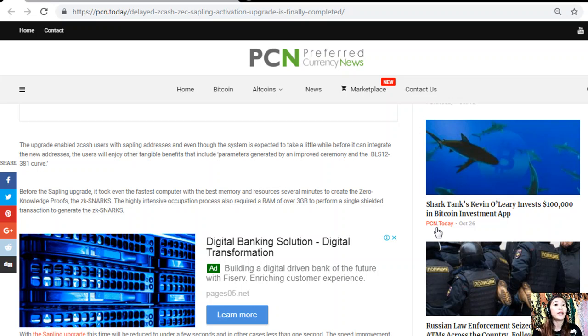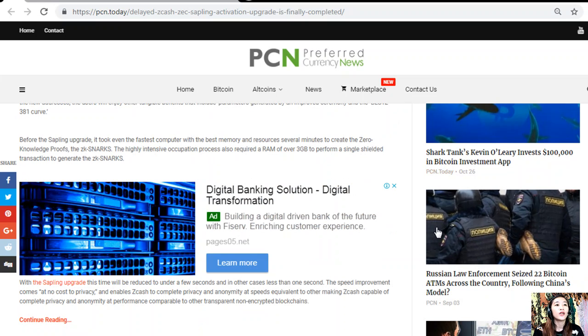Even though the system is expected to take a little while before it can integrate the new addresses, users will enjoy other tangible benefits including parameters generated by an improved ceremony and the BLS12-381 curve. Before the Sapling upgrade, it took even the fastest computer with the best memory and resources several minutes to create the zero-knowledge proofs — the zk-SNARKs. The highly intensive computation process also required a RAM of over three gigabytes to perform a single shielded transaction.